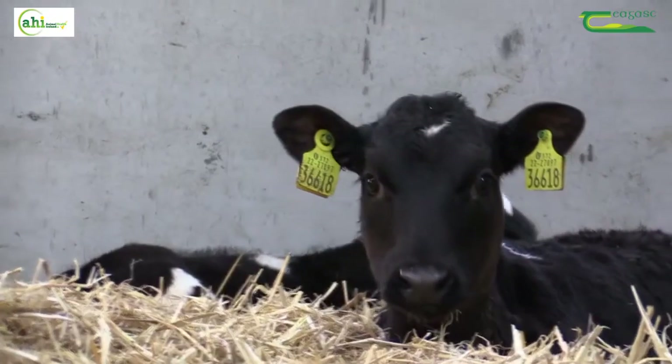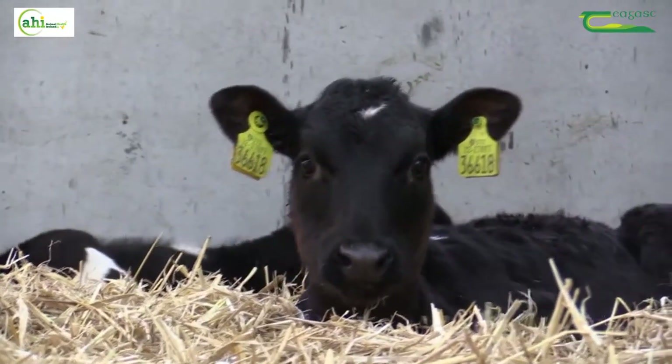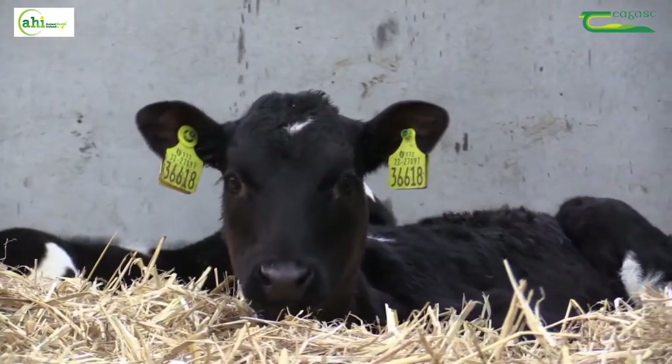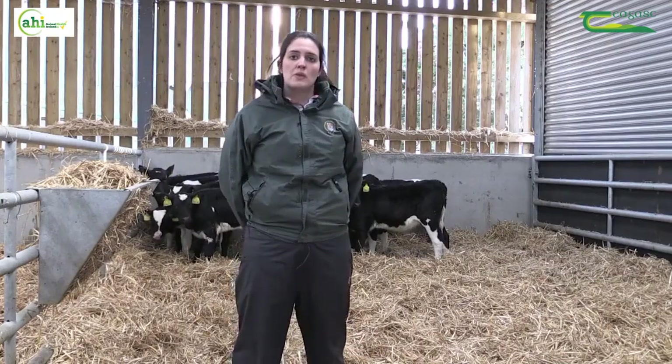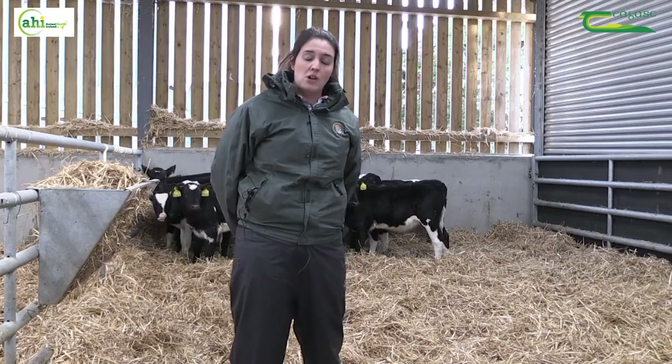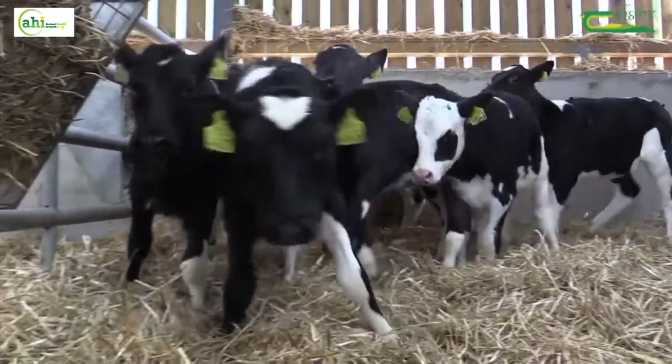Control and prevention of these diseases provides a great opportunity to promote excellent calf health but also to reduce antimicrobial usage. The regional veterinary laboratories have shown that the leading cause of calf death in under one month of age calves in Ireland is calf scour.